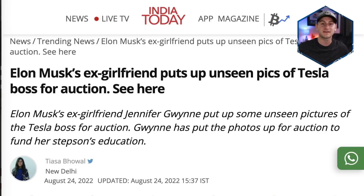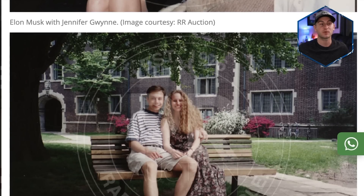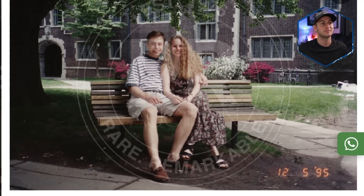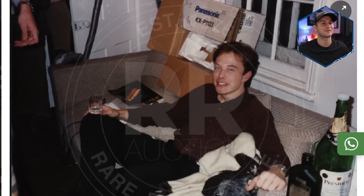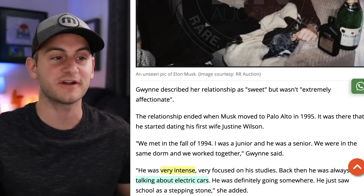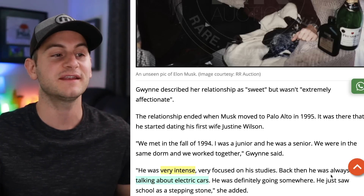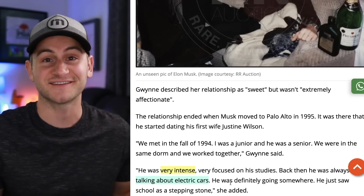In case you were hoping to kick off today's episode with some pictures of Elon from college, well today is your lucky day. Elon's college fling Jennifer Gwynn is auctioning these photos to help pay for her stepson's education. Jennifer did say he was very intense, very focused on his studies, and back then he was always talking about electric cars. So that's the real love story that's lasted.